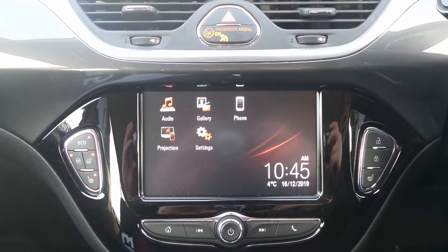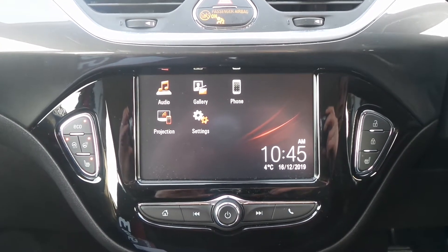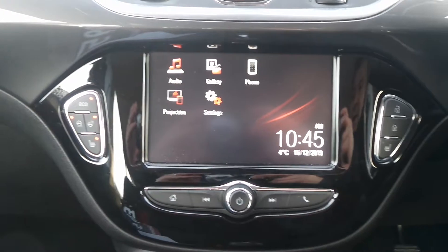Moving to the interior, in the front is the touchscreen IntelliLink Entertainment System which features Bluetooth connectivity, a DAB radio, USB input and is also compatible with Apple CarPlay and Android Auto.